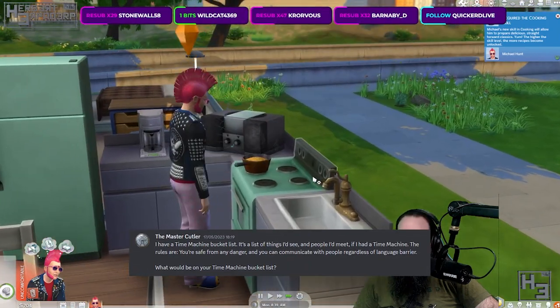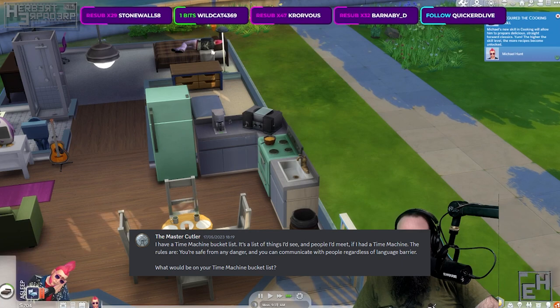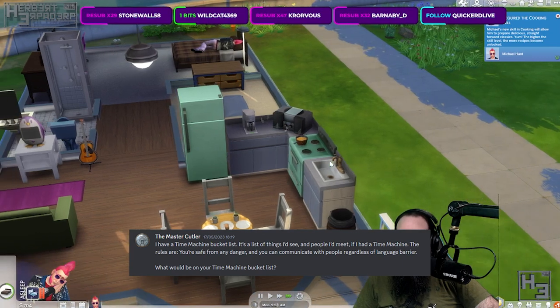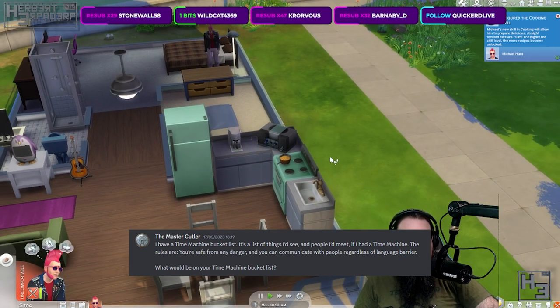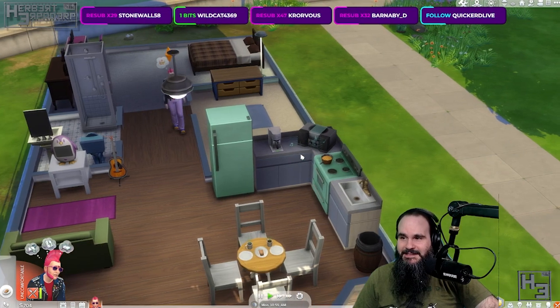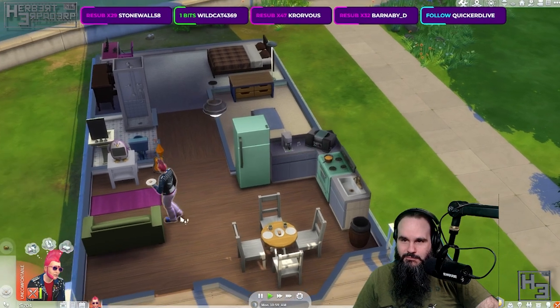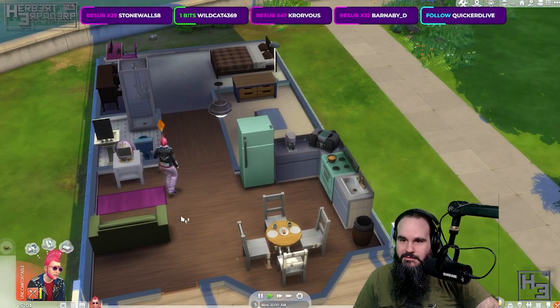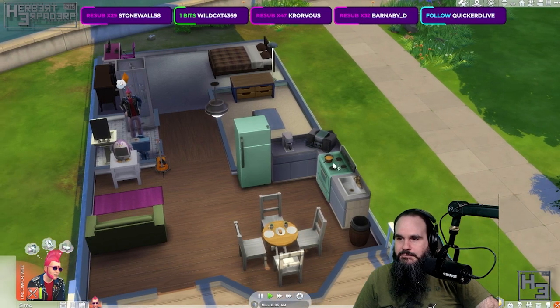The Master Cutler said: I have a time machine bucket list — a list of things I'd see and people I'd meet if I had a time machine. The rules are you're safe from any danger and you can communicate with people regardless of language barrier. What would be on your time machine bucket list? Being safe from danger really opens so many options, possibly too many. There's so much that's happened in history that would be interesting to see in person, and I've never really had a bucket list for that kind of thing because, well, it's not really possible. Though now that it is, in the context of this question, I'm really indecisive. It's the kind of thing where you would make a list and then ten minutes later remember something else you'd want to add.